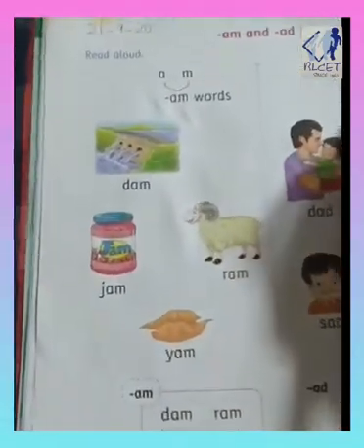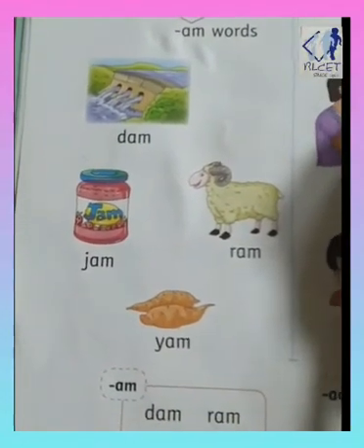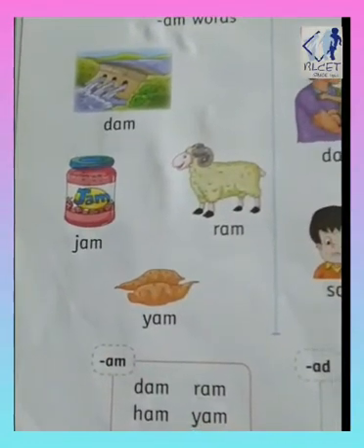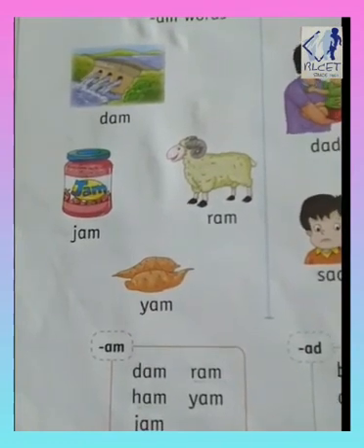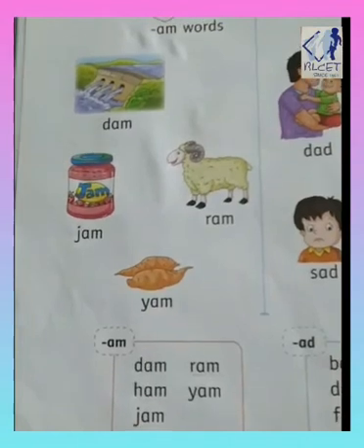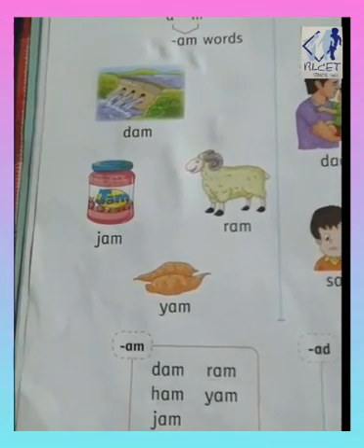So today we have finished our AM words. Okay children, like this at home also you have to practice these AM words: A-M, AM. Bye-bye children, be safe at home.